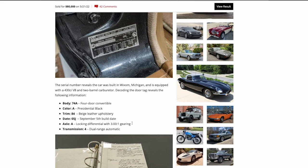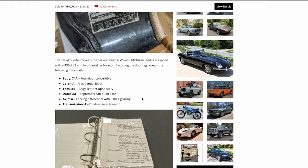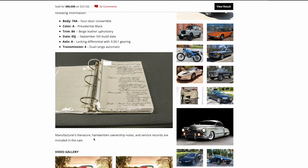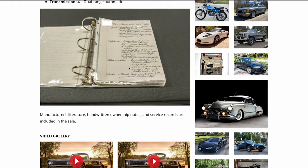The serial number reveals the car was built at the Wixom plant — Cashman and Blair have reinforced that all these cars were built there, kind of the sister car to the Thunderbird. Decoding the door tag reveals info we've already gone through. Manufacturer's literature, handwritten ownership notes, and service records are included. This stuff reinforces to a buyer with money that these cars were cared for. I love watching Dennis Collins on YouTube — he gets super excited with documentation like this.